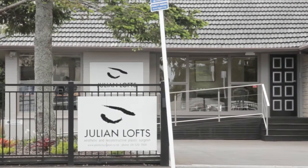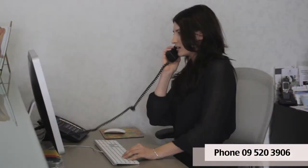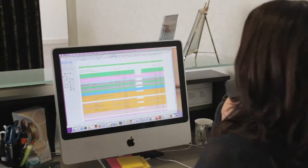If you would like to get hold of us, please call us on 09 520 3906 and talk to Alicia who can make an appointment for you. You can also access the website www.plasticsurgeon.co.nz, and we have an email enquiry service that will be answered very promptly.